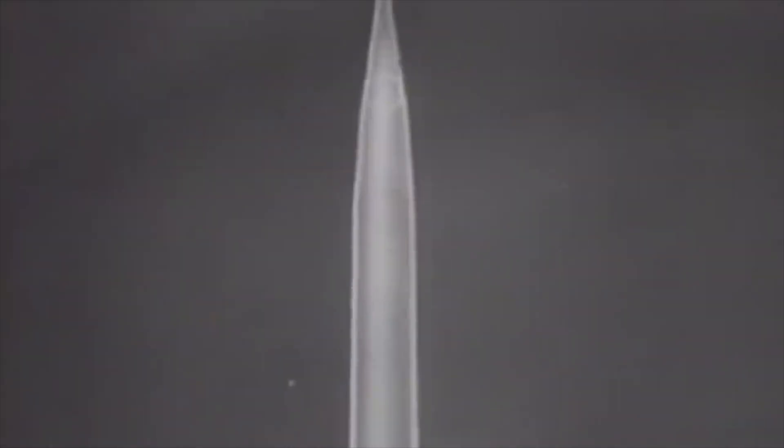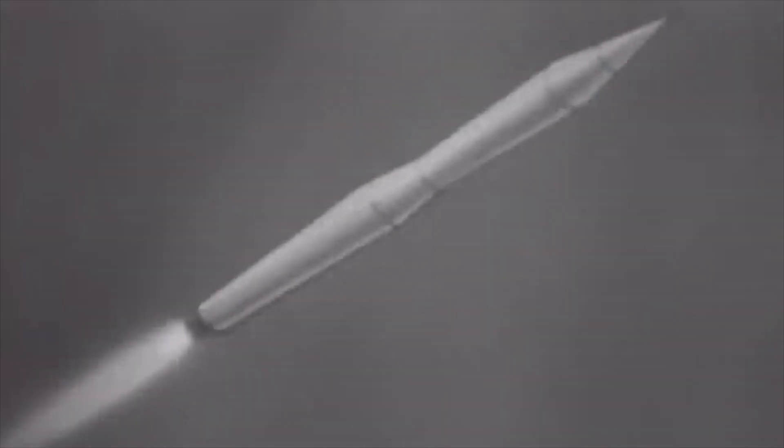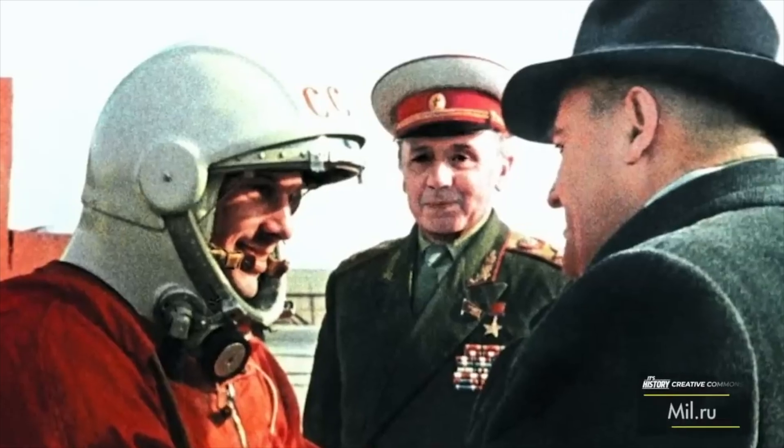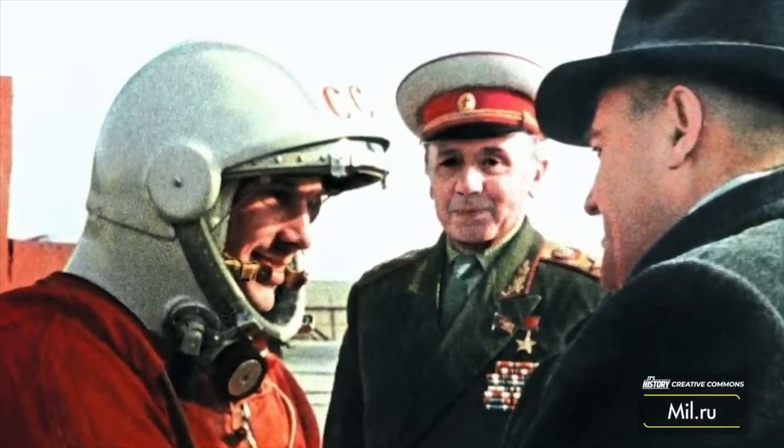Most of us know the basics of the space race's beginnings, but for reference, let's do a quick recap. On October the 4th, 1957, the USSR launched the small satellite Sputnik into orbit using a modified intercontinental ballistic missile. They kept their lead in space technology when they proceeded to launch a cosmonaut into low orbit in April of 1961.